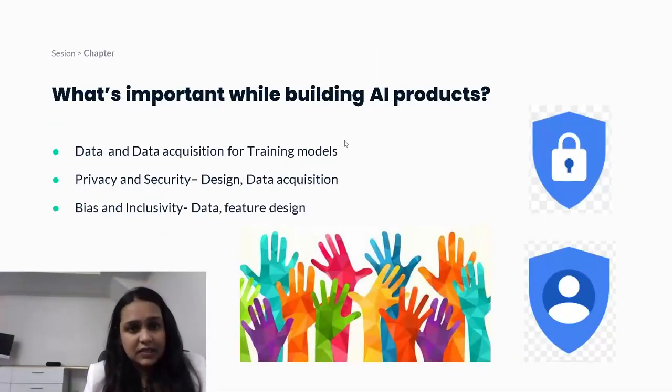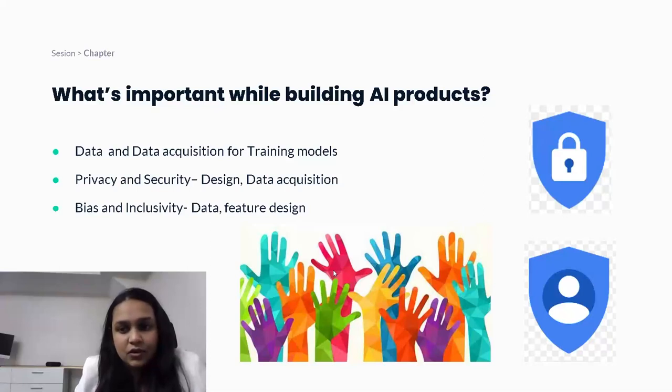What are some key things that are fundamentally important while designing AI products? The first is data and data acquisition for training models. When building a model, it's really essential to have the right seed data covering enough variation to replicate the users you're building for. Data acquisition itself is a huge challenge in AI — getting the right data and the means of acquiring it is critical to training your models.